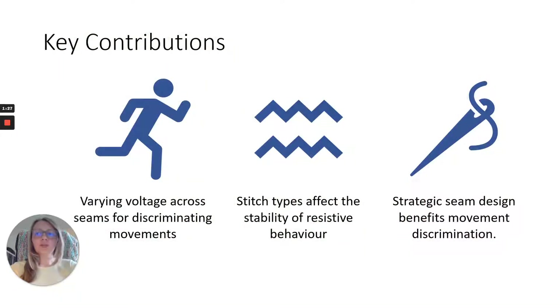Through our work, we demonstrate that passing low voltage through seams sewn from conductive yarn enables identification of body movement. We carried out investigations that compare stitches to identify the best balance of seam conductivity against robustness under repeated stretching. Zigzag stitching provides an excellent balance, but recalibration between stitches is still necessary. We evaluated garment designs by looking for differences in resistance across different seams under the influence of torso movement, finding that seam number and seam placement benefit the discrimination of body movement.